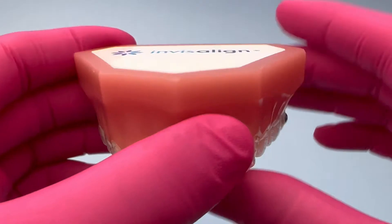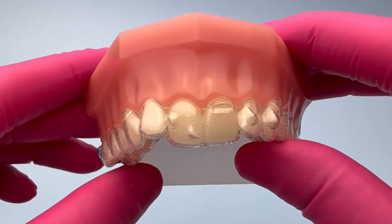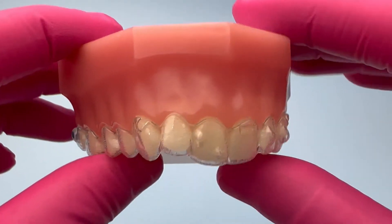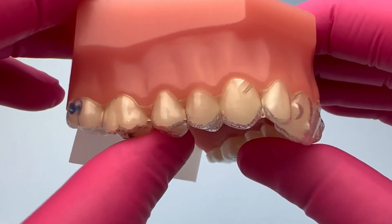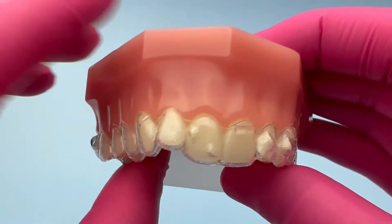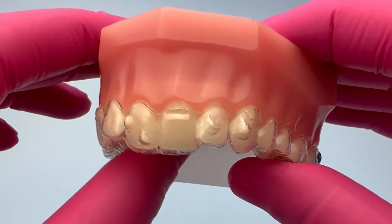Now, there are different brands of aligners, Invisalign being the most commonly known and frankly the strongest one around. There are different ways of taking your aligners off. Some individuals like to use the front, some like to do it from the outside, and they all have their own pros and cons.